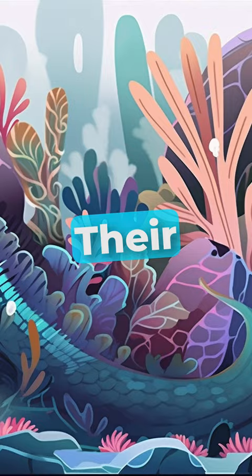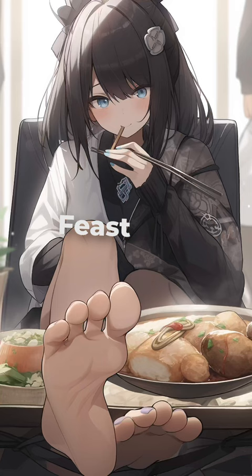So the next time you're enjoying a seafood feast, just remember that sea cucumbers are out there eating with their feet. Leave a comment below and let us know your favorite sea creature.